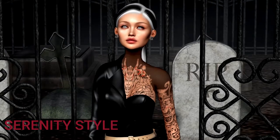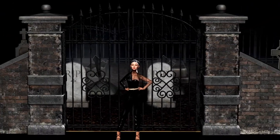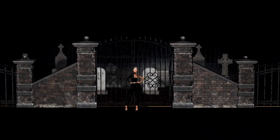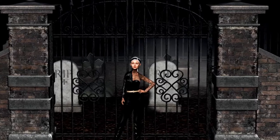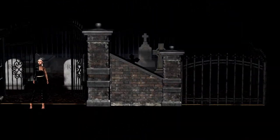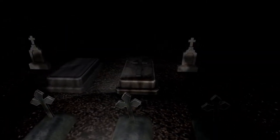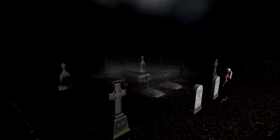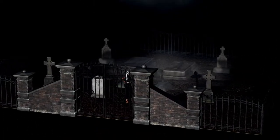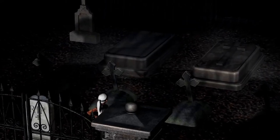Now we have Serenity Style going back to deep scary with the Byron Cemetery set. It comes for you to set up as you please. It includes the cemetery doors left and right, the iron fence, the post, cemetery wall, two types of tombstones, two different coffin tombs, cross burials, and a cross tombstone. Let your imagination run wild with this decor set to make it as scary as you want. The full set rezzed out is a total of 38 land impact.